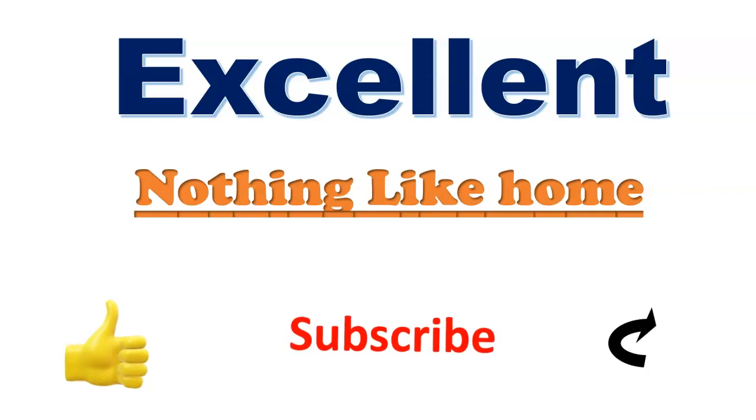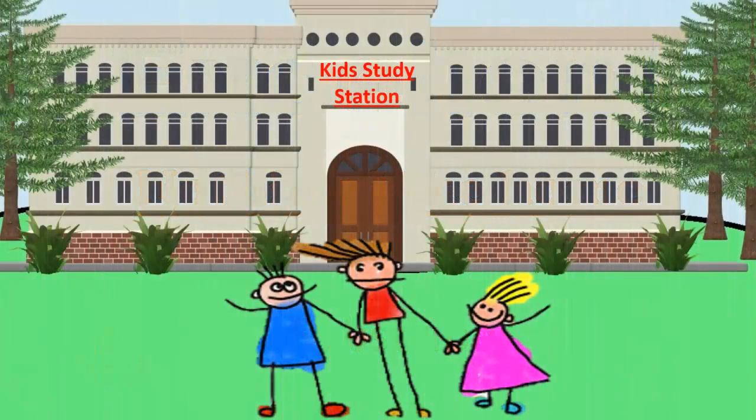Excellent! Today we learned a lesson called 'Nothing Like Home.' If you liked the lesson, please like the video, subscribe to the channel for coming lessons, and share this video with your friends so that your friends can also study with you. We will meet again with one more video — till then, bye!